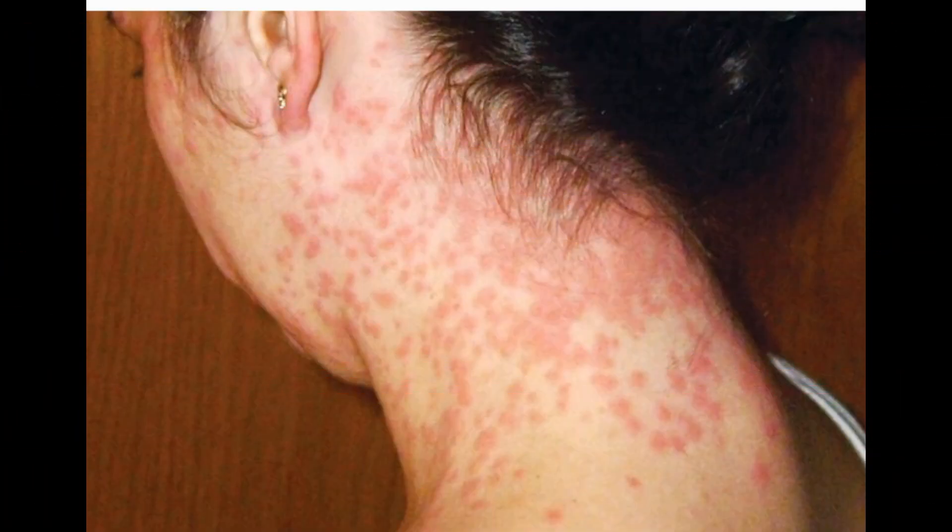Fourteen: Zika. Most people who get it have no symptoms, but you could have a fever, headache, joint and muscle pain, and a rash on your body and around your eyes. You get it from the bite of an Aedes mosquito found all over the world, or from an infected person's blood, semen, or other sexual fluids. There's no specific treatment, but rest, fluids, and over-the-counter drugs can help ease your symptoms.